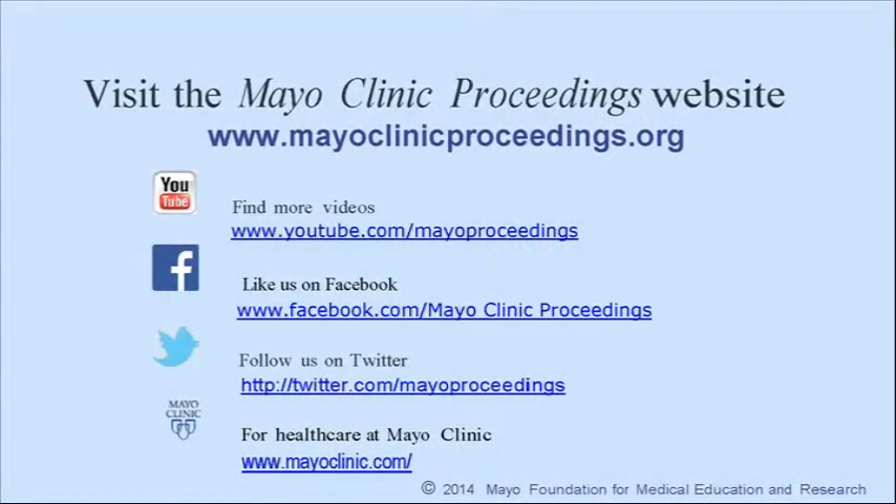We hope you found this presentation from the content of Mayo Clinic Proceedings valuable. Our journal's mission is to promote the best interests of patients by advancing the knowledge and professionalism of the physician community. If you are interested in more information about us, our homepage is www.mayoclinicproceedings.org. There you will find access information for our social media content, such as additional videos on our YouTube channel or journal updates on Facebook.